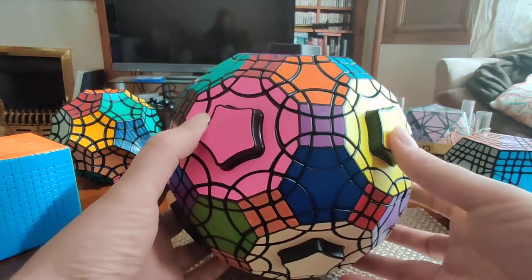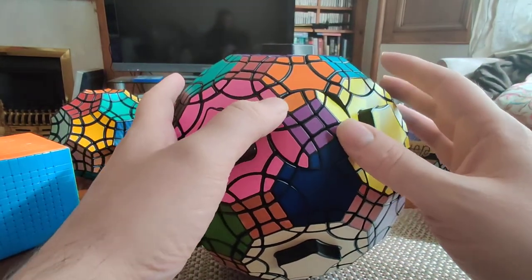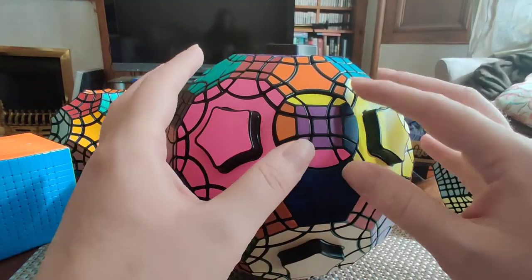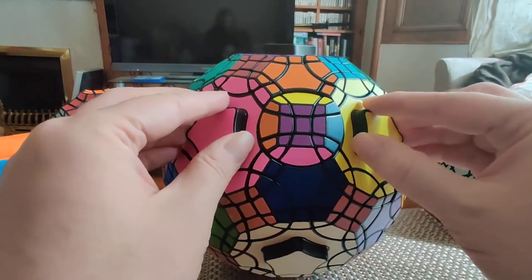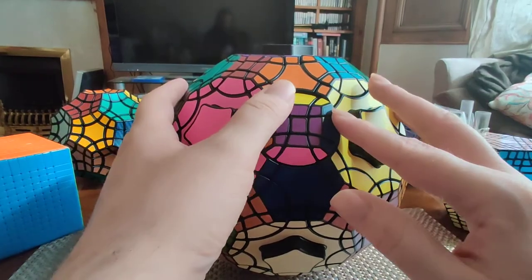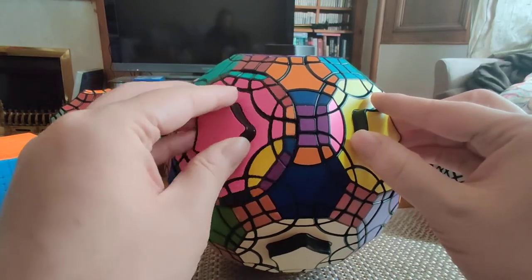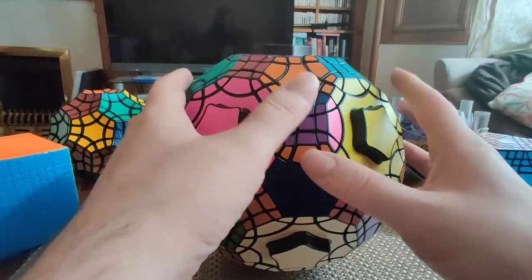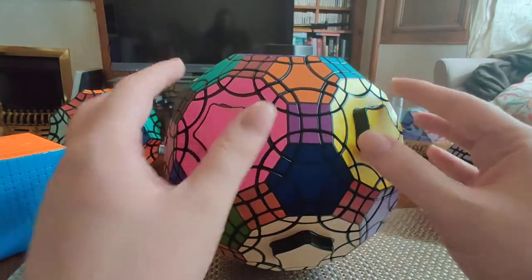We have three types of faces. First, we have these guys, which look like squares but are not — they are slightly rectangular. If I turn that face 90 degrees, I can't make turns on the adjoining faces. So these rectangular faces have to be turned 180 degrees, then I can make moves on the adjoining faces. These rectangular faces have a twofold symmetry and need to be turned 180 degrees.